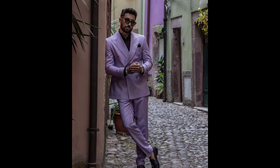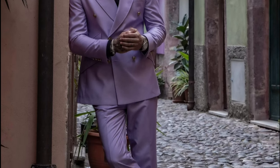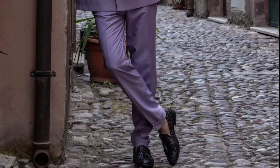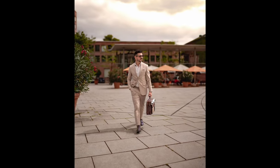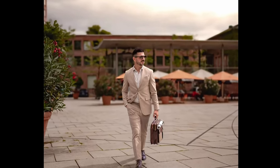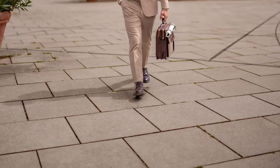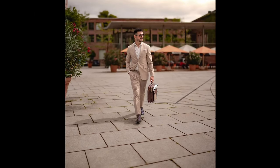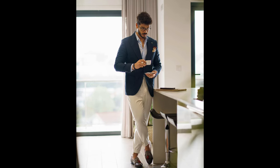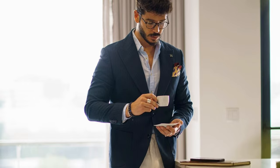Next, you can try a blue shirt with a navy blue suit and brown shoes. Next, you can try a blue shirt with navy blue trousers, tan pants and gray loafers.